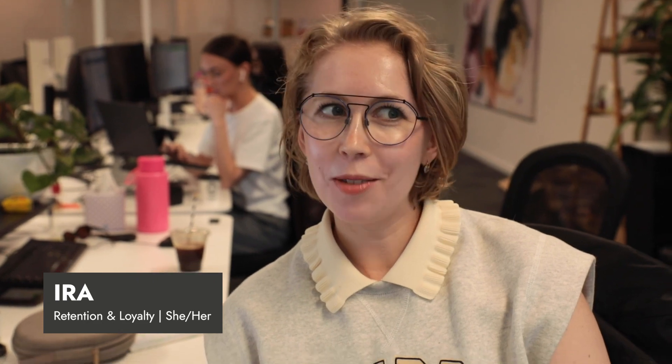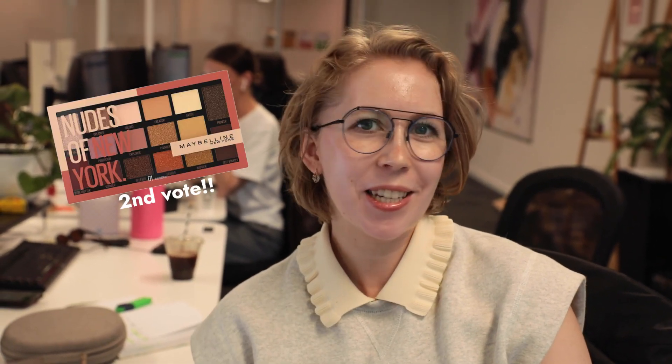It's the Maybelline Nudes of New York palette. It's got all the colors I would use — your nudes, some purples, mattes and shimmers — so if you want to change it up, you definitely can, and it's budget-friendly. Iraj, do you have a favorite eyeshadow palette? The Maybelline Nudes of New York — a classic. Renaissance. It's got a really good mix of fun, bold red and pink colors and some neutrals as well.